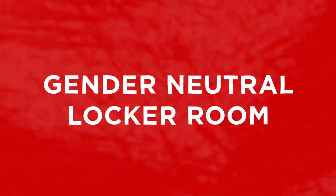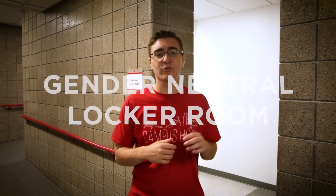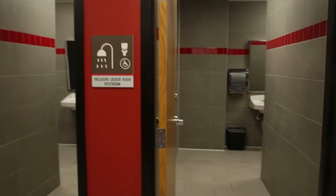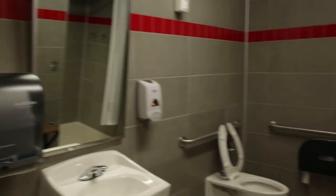We are outside our gender neutral locker room. This is a more inclusive space we have here at the Rec. We wanted to make it so that everybody feels comfortable when they come to work out. This is a place where not only families, but also anybody that doesn't feel comfortable in one of the larger locker rooms can come use. There are two full family-sized bathrooms.